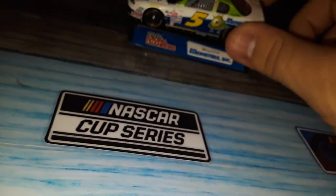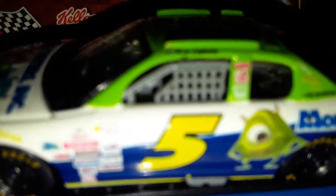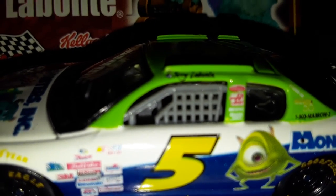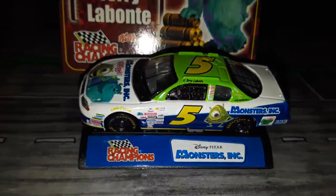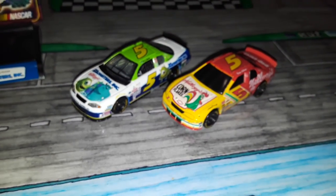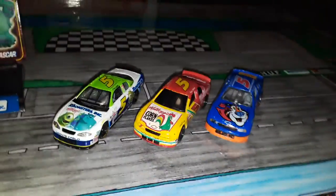So yeah, it looks pretty cool, I like it. We'll just do one thing really quick to it that you guys already know. Alright, there we go, that looks much better. Let's go ahead and compare it with some other Terry Labonte cars that I have — the classic Kellogg's scheme, and we got the Frosted Flakes scheme, and another Kellogg's scheme.